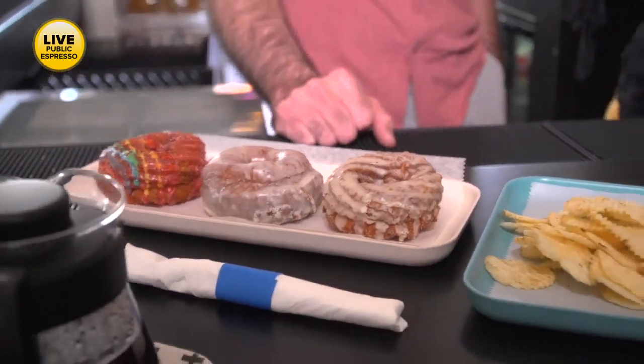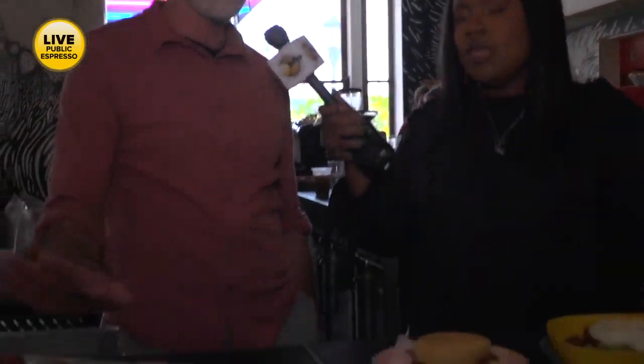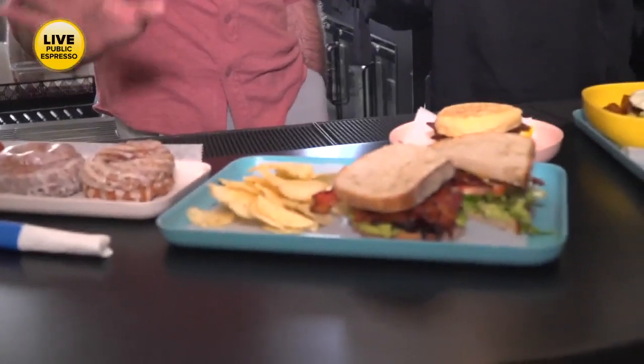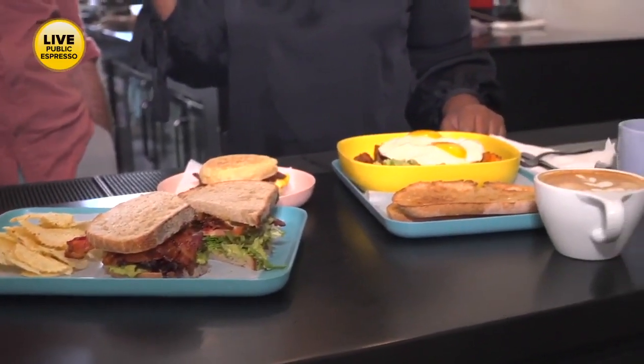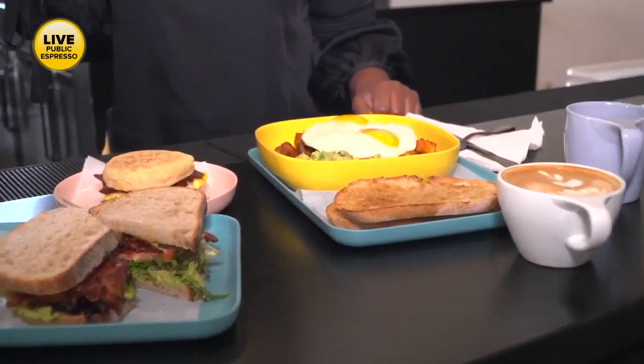Everything is a yes for me, James! We do all of this stuff fresh every single day — no day-old pastries. Our pastry team is here at 5 a.m. on weekdays and 4 a.m. on weekends to get all this done.